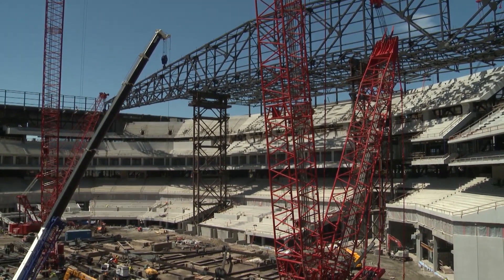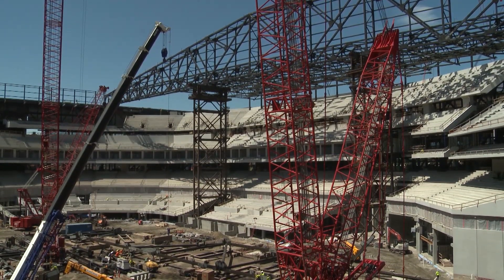The team also announced a new branding deal with Choctaw Casinos for the new ballpark. Globe Life Field opens next spring.